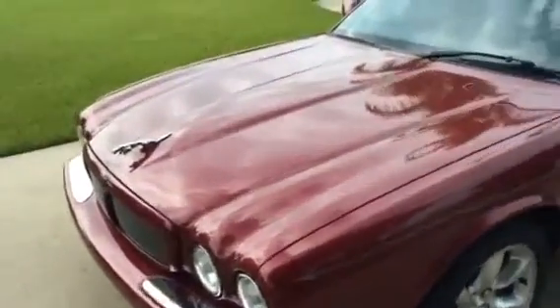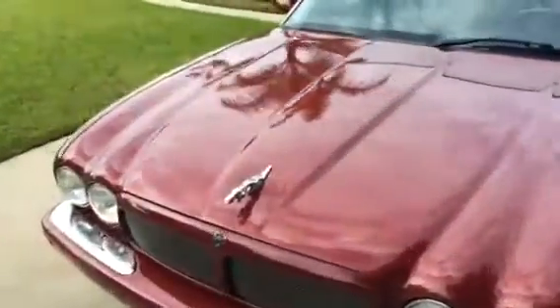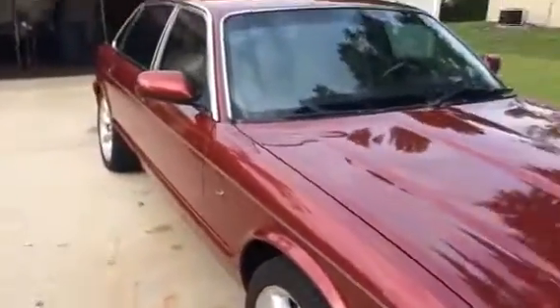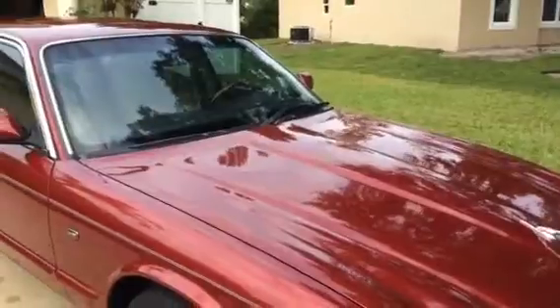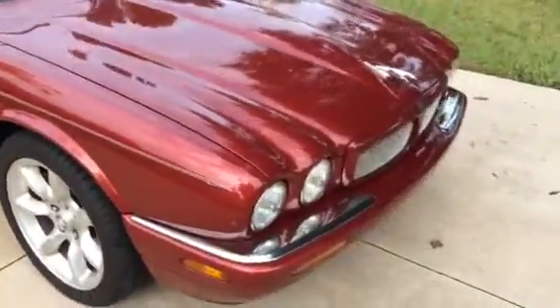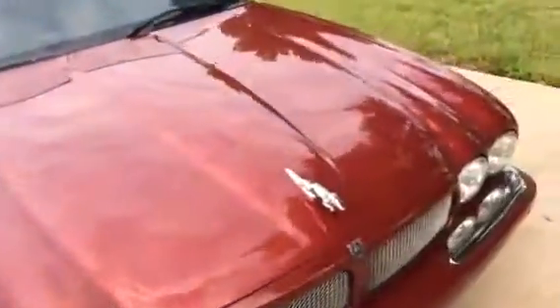It runs and drives like new. Cold AC. All the options on the car work — all the windows, power locks. There are no check engine lights or idiot lights on at all. This car is ready to go and it is a rare find, especially in this beautiful, beautiful condition.